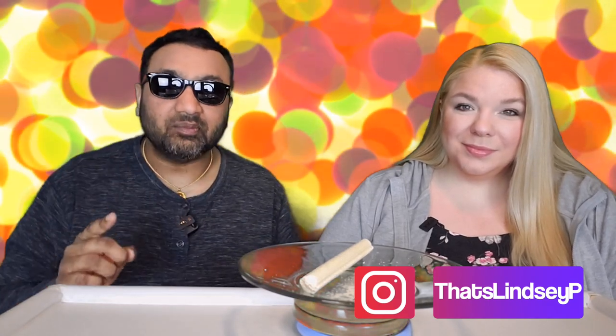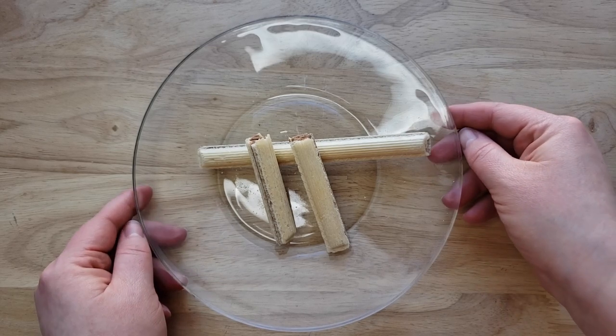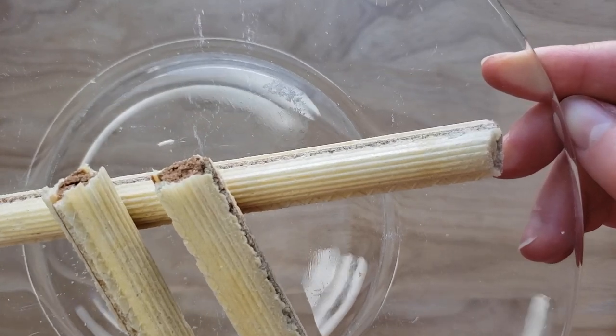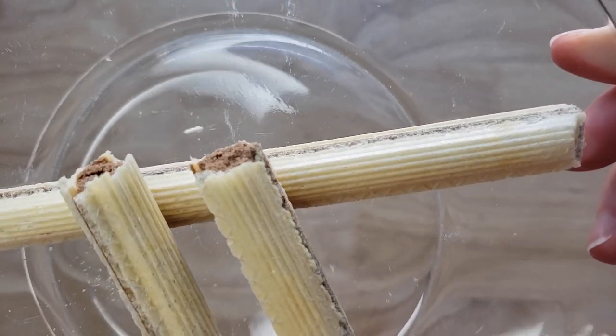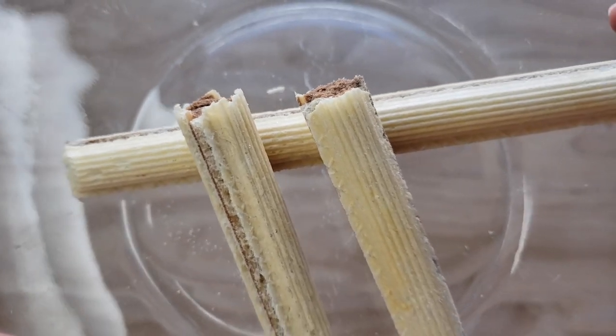Welcome back! Our rating system: thumbs up means we buy it again, thumbs down means we would not. For me, this is a thumbs up. This is really smart because here in America our wafers are layered, which I don't like — I think it ruins it. This is smart because it's just like a sandwich, and inside the center is the hazelnut nougat. There's a generous amount in there, and the wafer has a good thickness to it — you really taste the hazelnut nougat.